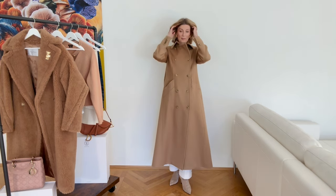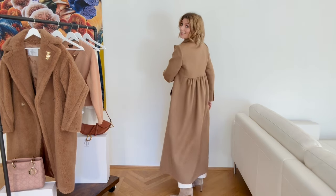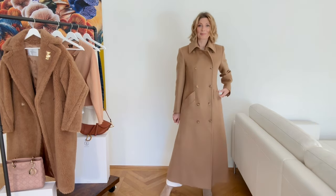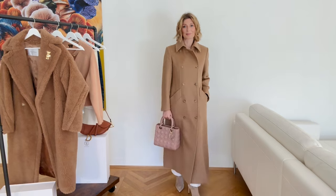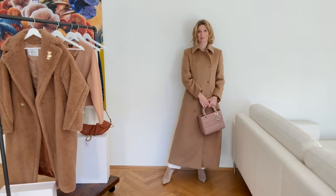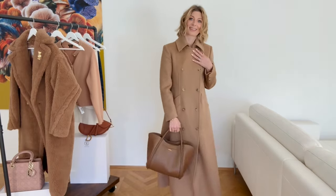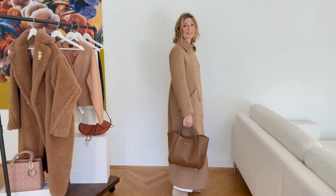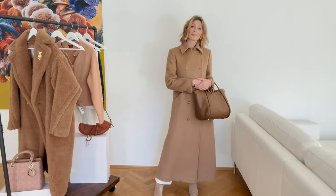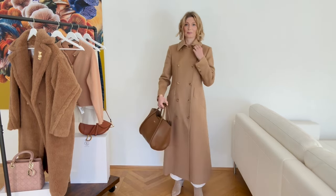It was about 50% off altogether. I had been eyeing this coat all season and was reluctant because I do have the Manuela coat from Max Mara. But as I said in other videos, I think longer coats are much more on trend. This coat was so pricey I stopped myself, but when it got reduced I couldn't resist anymore, and I'm so happy — I think this coat is so beautiful.